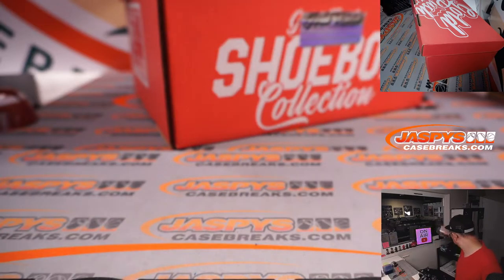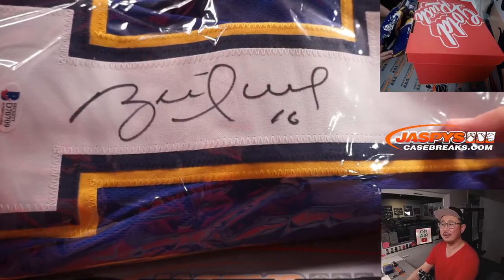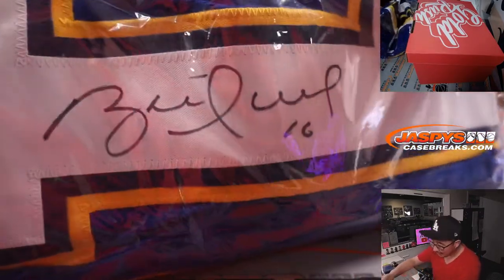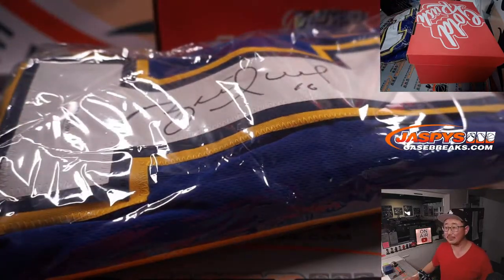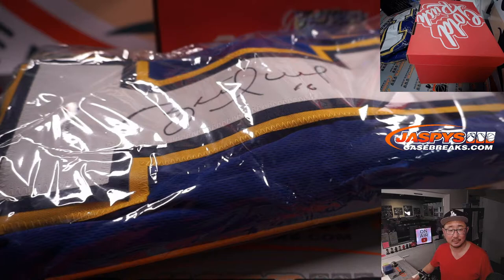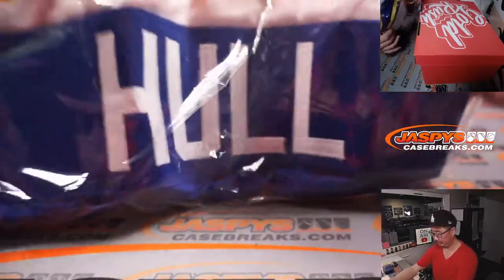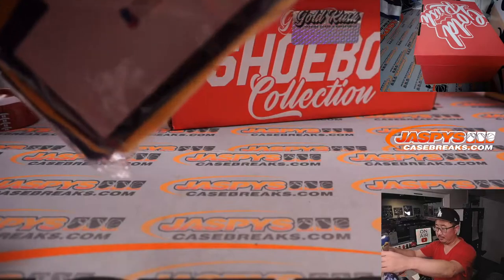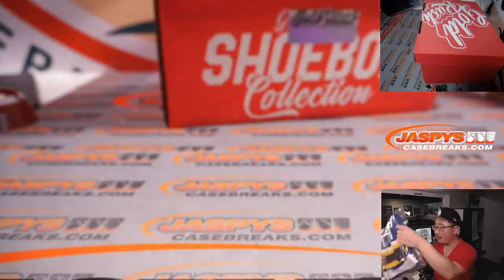Alright, we've got a jersey. Can anyone tell what the jersey is right there without looking on the back? Yep, Trey's got it — Brett Hull. Got the card right there as well.